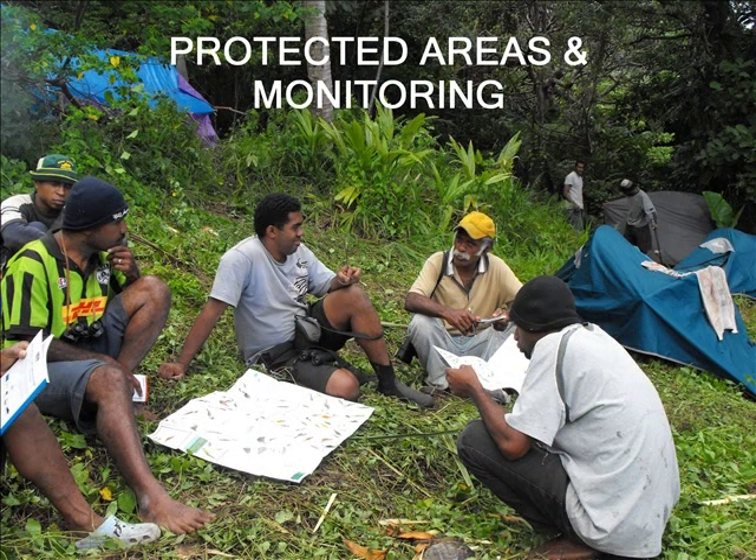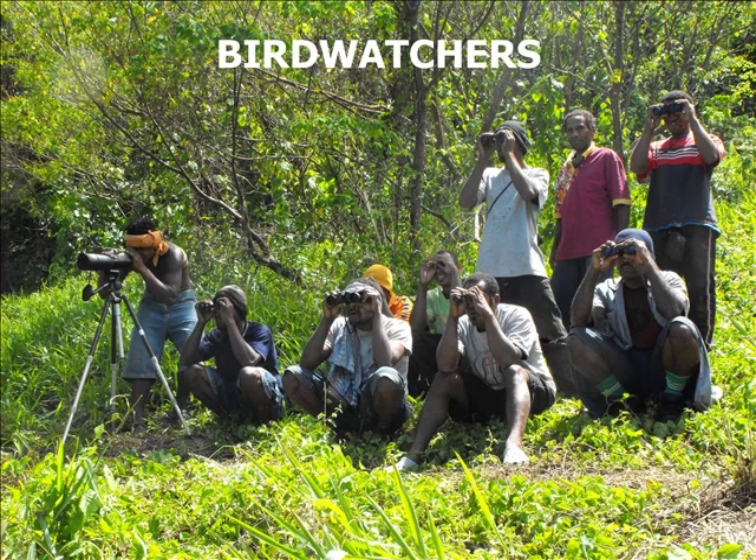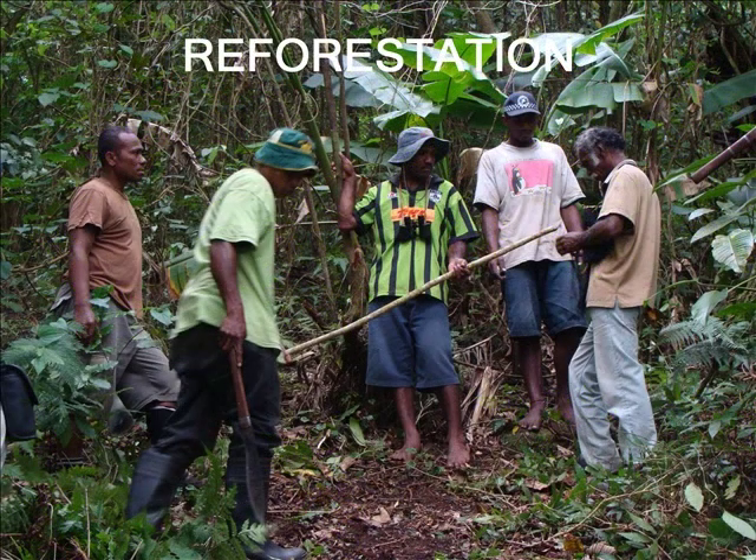Additionally, the community will also be trained on how to declare protected areas, supported by an appropriate legal mechanism, management planning process and effective monitoring. Most importantly, the community has initiated a native forest restoration project identifying key areas to maximize soil and water conservation. They are now able to provide adequate facilities for aftercare and continuation of forest restoration post-project.